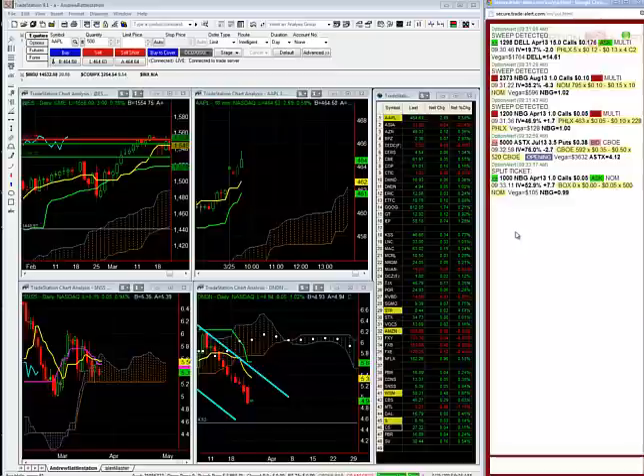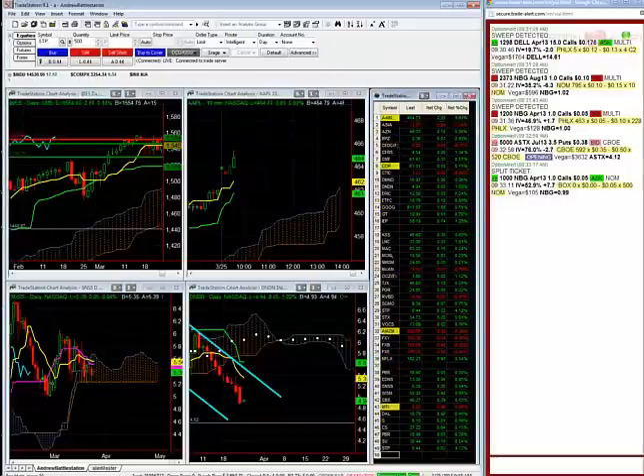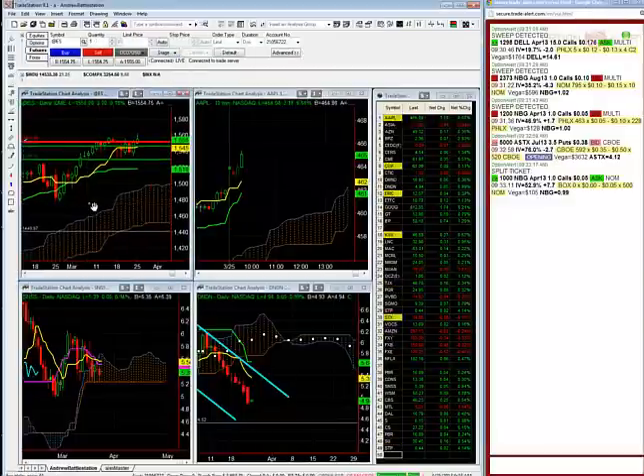NBG trading pretty actively here — the one calls are trading. I see BPZ getting a little bit of a pop. What's STP doing? I have some calls on STP; stock's up a little bit. S&P futures are only up 3.25 right now. WSM — I'm still in WSM. Stock is moving higher here; I'm in a call fly in WSM.